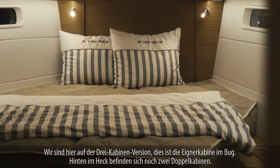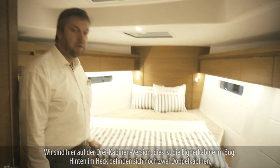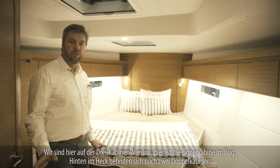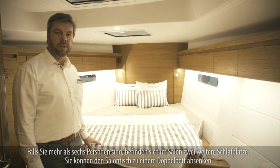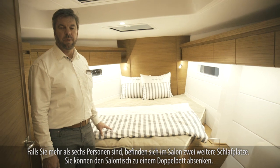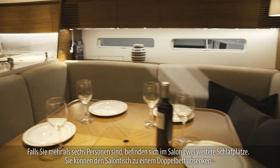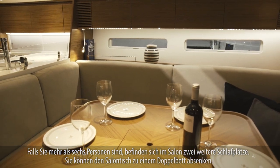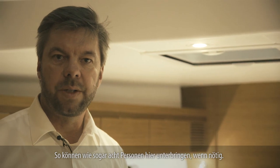This is a three-cabin version and this is the master cabin in the bow. Back at the stern there are two full double berths, and in the event that you have more than six people on board, in the saloon there are another two places to sleep. We have the option of lowering the saloon table into a double bed, so you can sleep more than eight people on board if necessary.